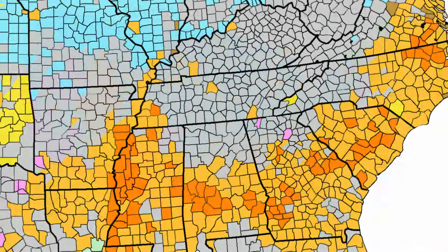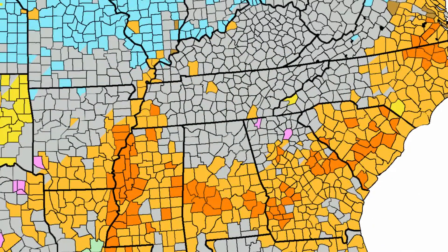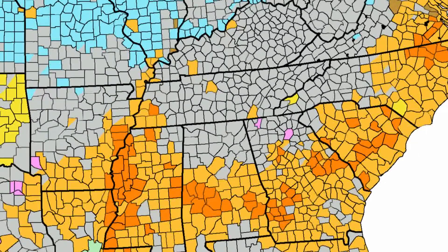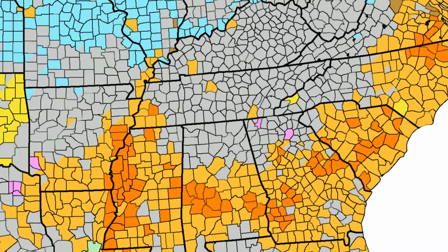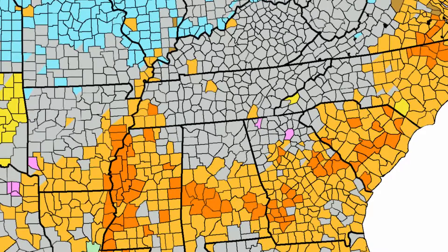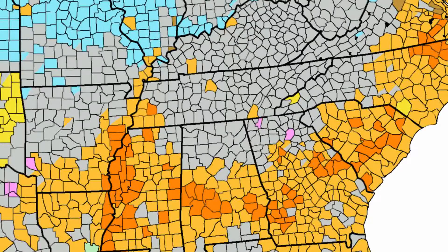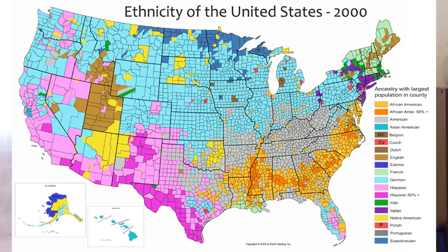Moving to the southeast, Afro-Americans — people of the black race — are quite predominant in many counties, ranging from Virginia down through North Carolina, South Carolina, Georgia, Alabama, and especially Mississippi, and also into Louisiana and Arkansas. This southern U-shaped band is predominantly Black or Afro-American. Once the English were no longer one of the predominant groups, the Afro-American presence expanded more than it did in 1990 and 1980.